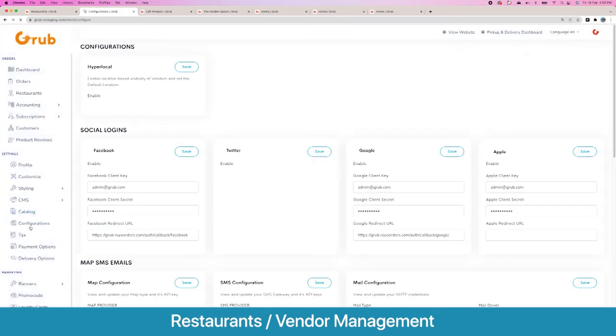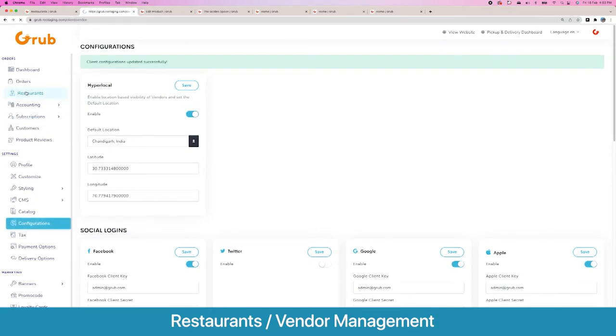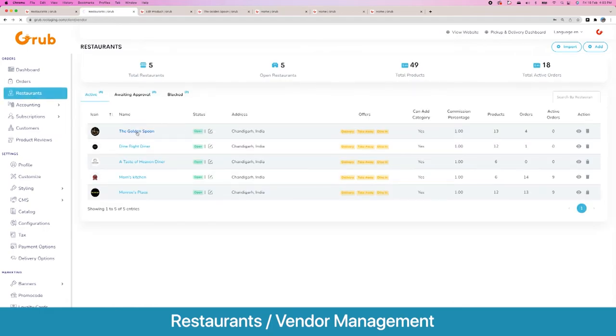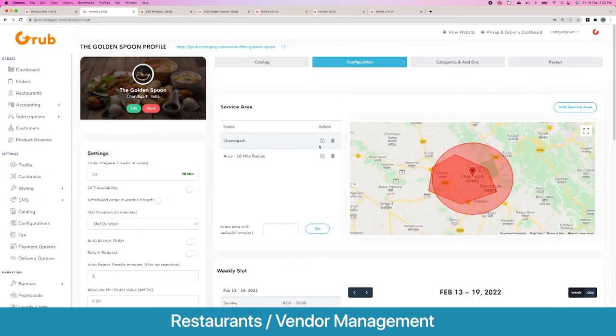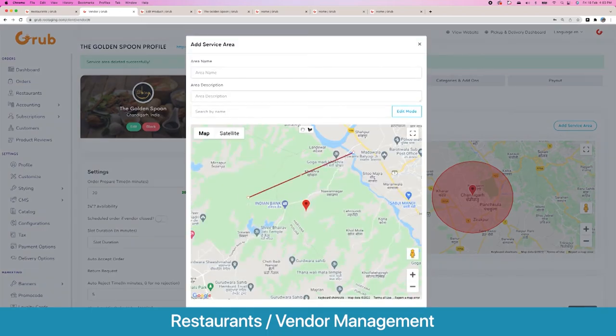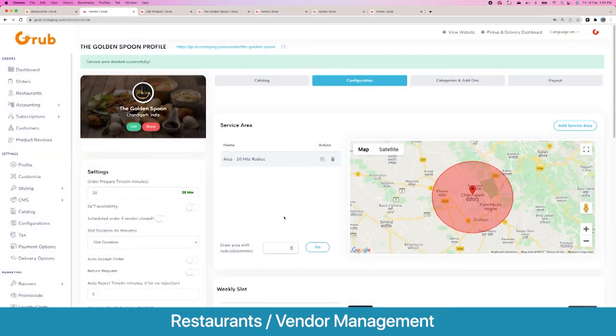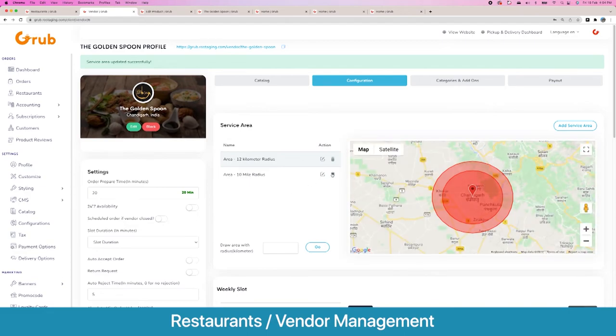We will go back to configuration and enable hyperlocal, setting the default to Chandigarh. Going back to restaurants, we select the restaurant and go to configuration. Here you see various areas that are marked — you can delete them and redraw geofences as custom as you like. If you want to do it quickly, you can enter a distance and it will draw a radius around the vendor which determines which users will see that restaurant.